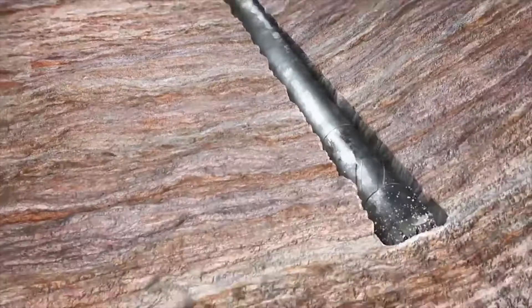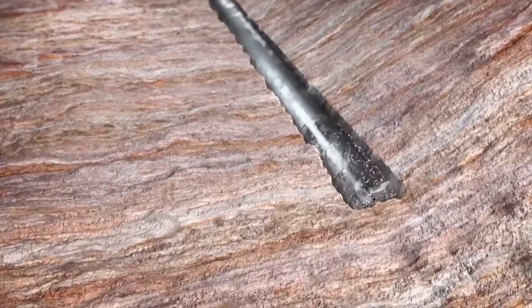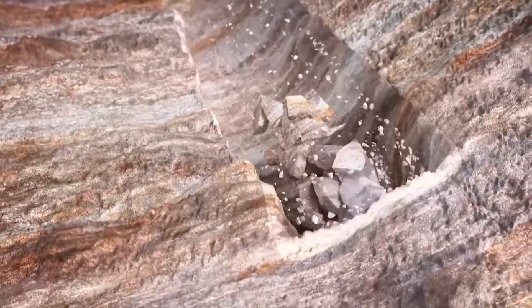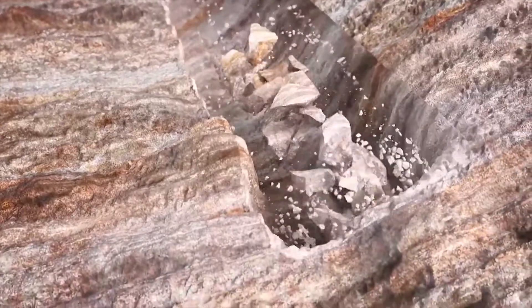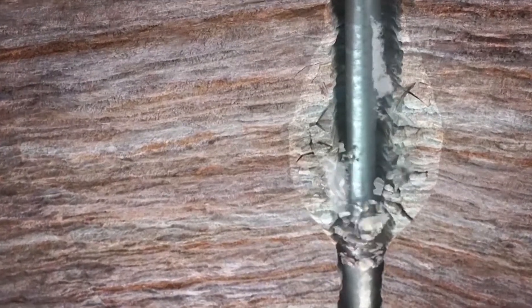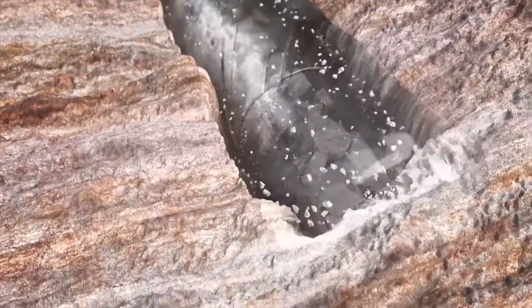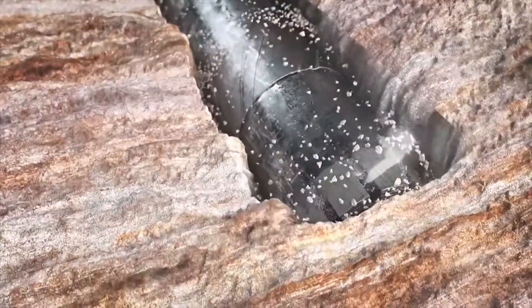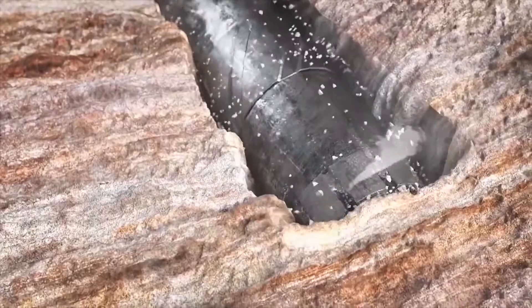When drilling in poorly consolidated and reactive formations like clays and shales, core samples can be broken and washed out. The whole wall can become unstable and collapse. Core recovery rates are low, and other problems including high torque, stuck pipe, and lost circulation can be experienced.